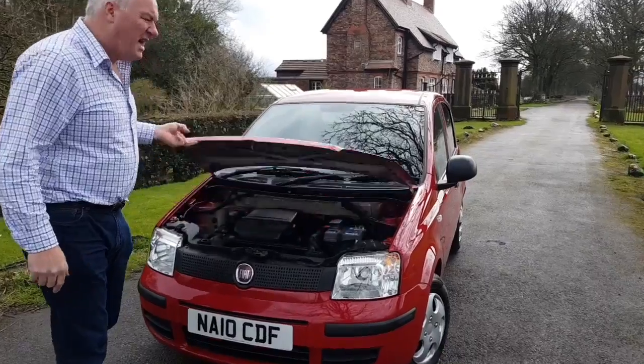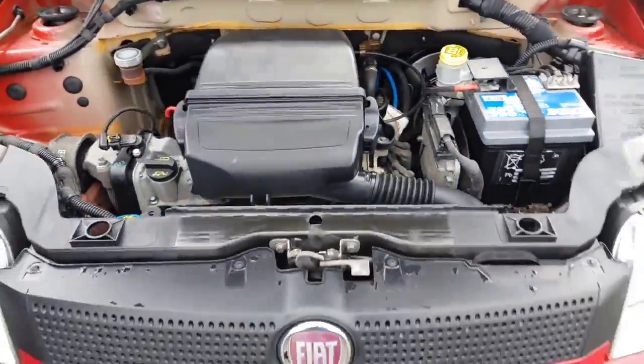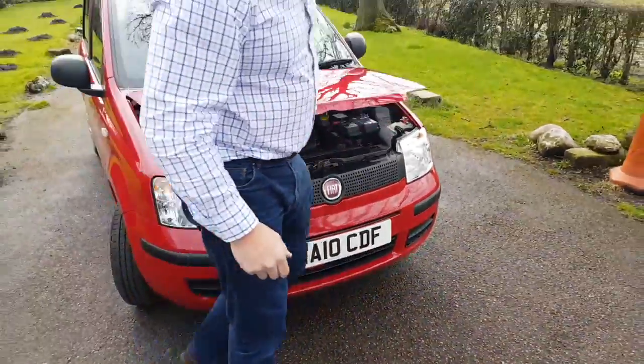It starts, runs and drives extremely well. Let's go look at the engine. There it is — that's the 1.1 litre petrol engine unit mated to a five-speed manual gearbox.